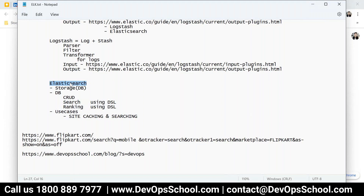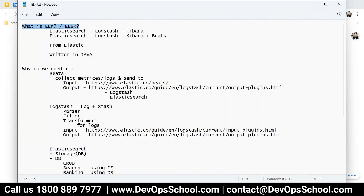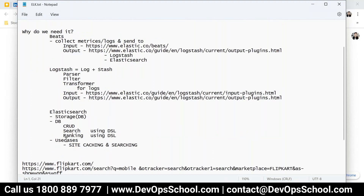Did you understand the search? That means if any website wants to implement search functionality for site searches, they use Elasticsearch. The use cases of Elasticsearch are a lot larger than what we are being trained for. I am teaching you for infrastructure monitoring — basically when we say ELK, we focus on infrastructure monitoring, but these tools can be used in various other ways also. We should know that.